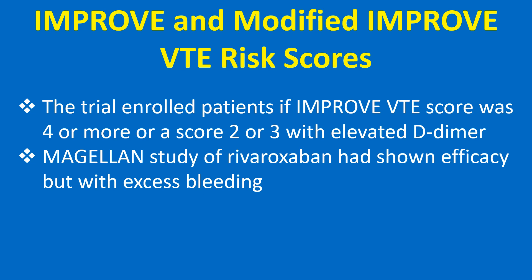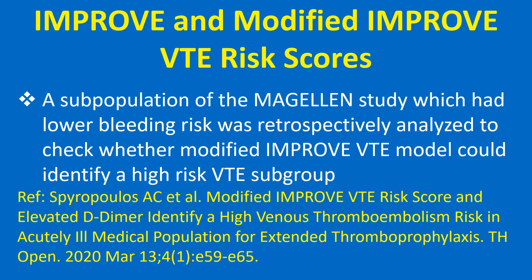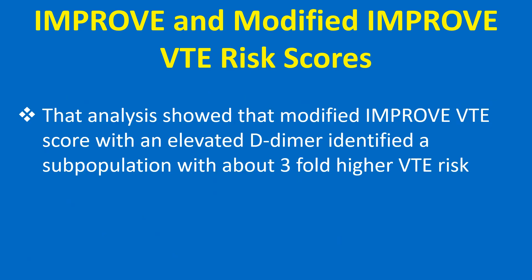The Magaline study of rivaroxaban had shown efficacy but with excess bleeding. A subpopulation of the Magaline study with lower bleeding risk was retrospectively analyzed to check whether the modified IMPRU VTE model could identify a high-risk VTE subgroup. That analysis showed that the modified IMPRU VTE score with an elevated D-dimer identified a subpopulation with about a 3-fold higher VTE risk.